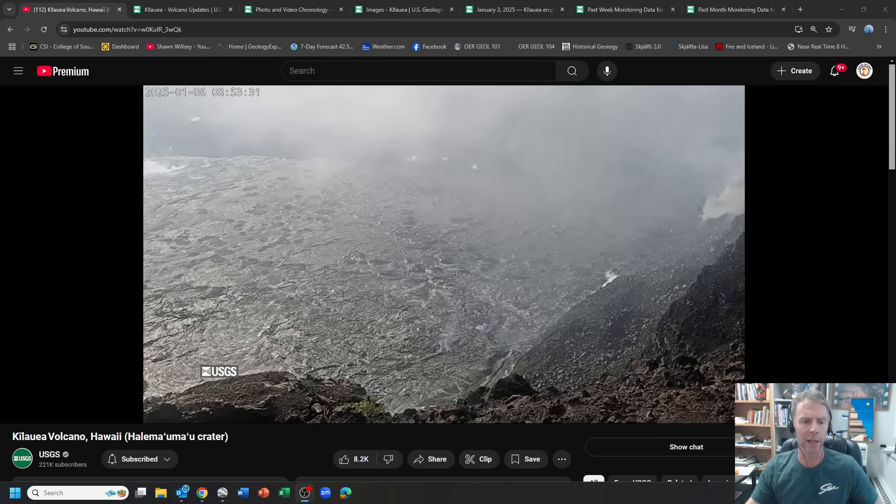It's been a bit since my last update. I think it was the 26th — the day after Christmas — that I did my last update on Kilauea. Since that time I've been following things from afar while we've been gone, so I wanted to bring you up to speed on what's transpired there over the past week and a half or so since the 26th.